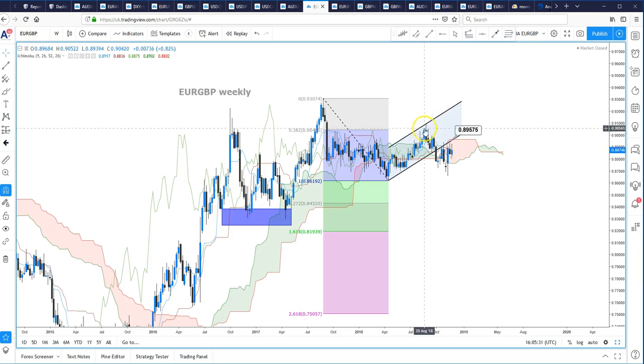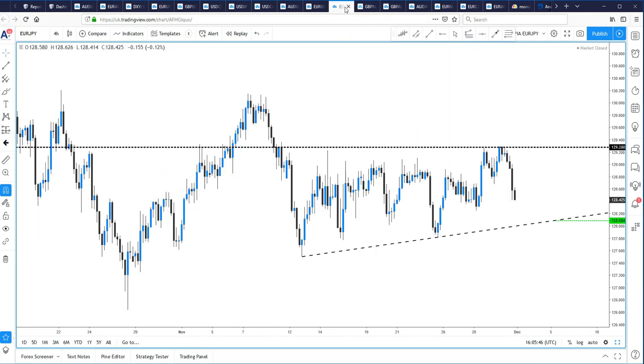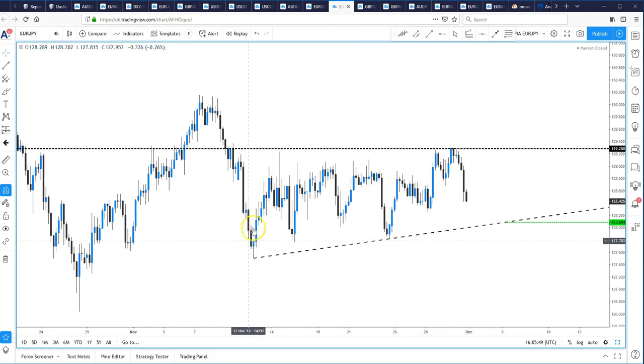Euro sterling: the weekly chart is really what we're focusing on at the moment. We've got a trend line break or channel breakout, with reverse trend line resistance at 89.57. As long as that doesn't break and hold, the bias is still to the downside in euro sterling. Euro yen: we've had about 10 days of mixed trading. This looks to be forming a bullish ascending triangle formation. We've got trend line support at 128.01 and bespoke support at 128.10, so we're looking for any sell-off in euro yen to be limited.